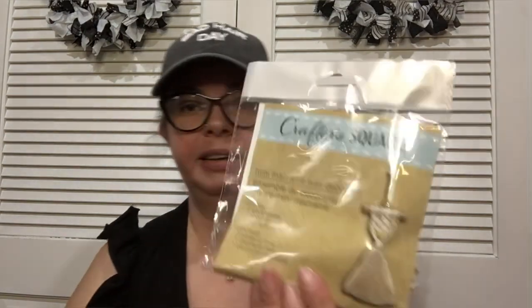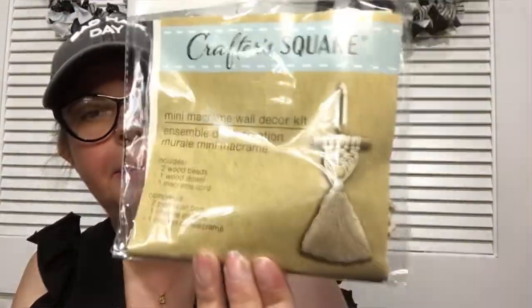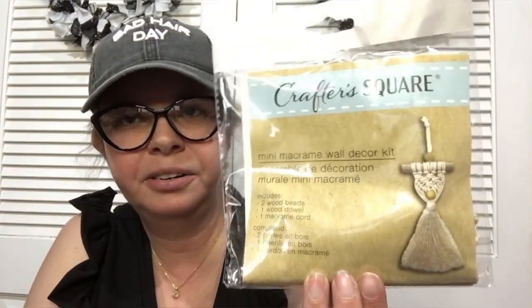I found a mini macrame wall decor kit and I could not believe it — it's tiny. But if you've never tried macrame before and you want to, this would be a fun thing to do in front of the TV and learn macrame.